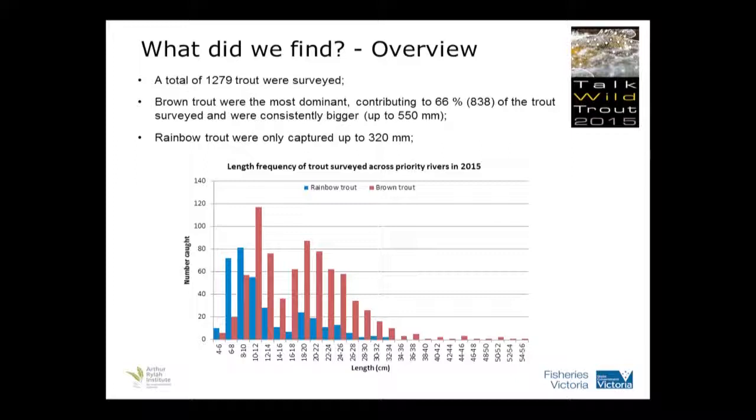So what did we find? This is just an overview of the fish. We found 1,179 trout during those surveys. Brown trout, as you can see from the graph, are most dominant, shown in red. And this is just down the bottom, just the length of the fish. So you can see we've got some fish up to 55 centimetres — these are fork length — so they're reasonably large river fish, up to just over two kilos in weight.